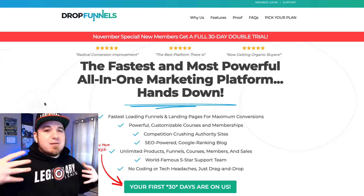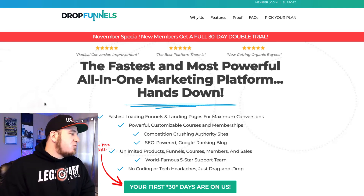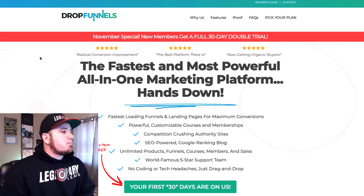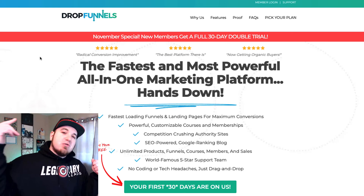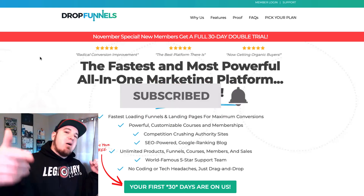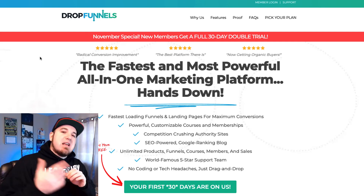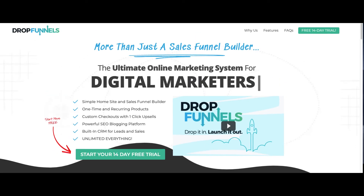I'm trying to add some additional value and get you to check out DropFunnels. So go ahead and jump in. If you have any questions, drop them below. If you're new to the channel, make sure to subscribe and smash that bell so you don't miss any future videos. Stay Legendary — we'll see you on the next one.